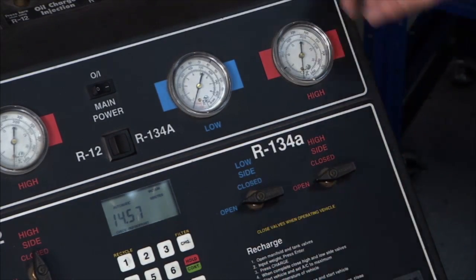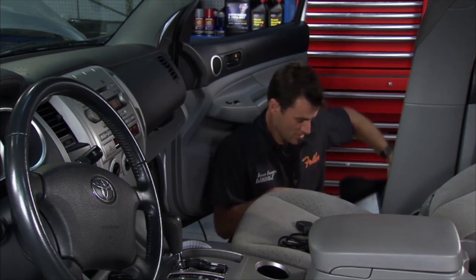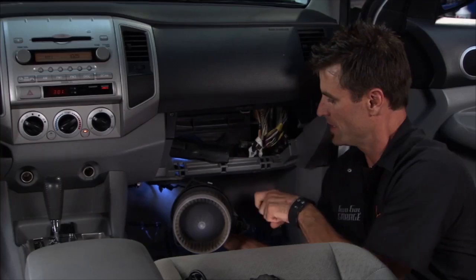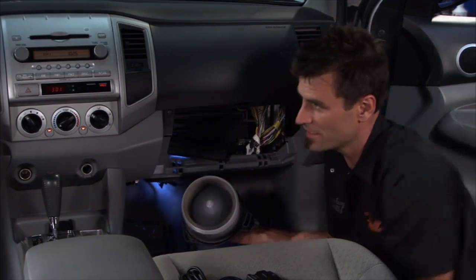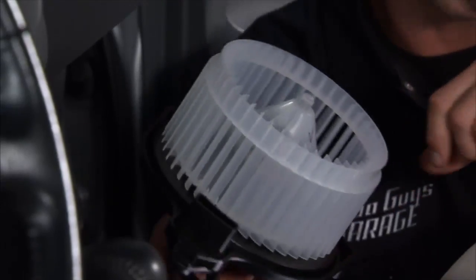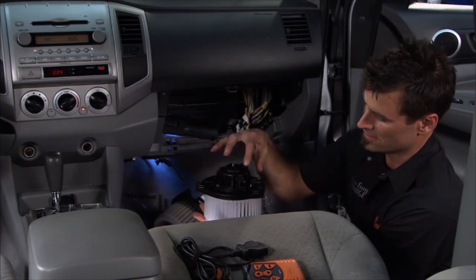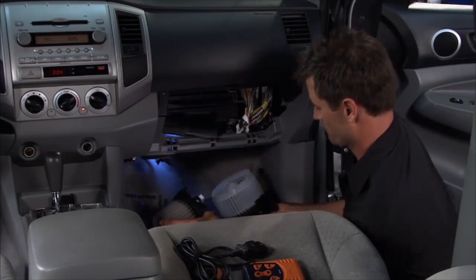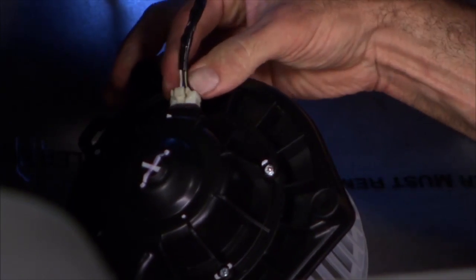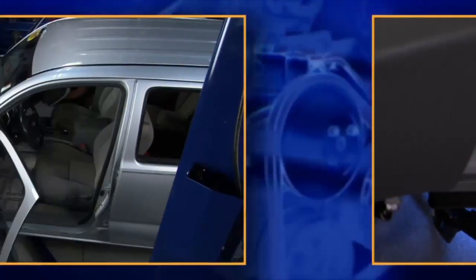We're going to change out the blower motor — it's really easy. First, get the glove box out of the way by pushing those little tabs. Look at this old unit — try to spin it and it barely wants to go, and it makes a nasty noise. Now here's our Delphi unit — look how nicely that moves. It's pre-balanced so it won't shake, has pre-lubricated bearings, and comes with everything you need. Plug in, flip it over, and three bolts come up into the bottom — really easy to reinstall.